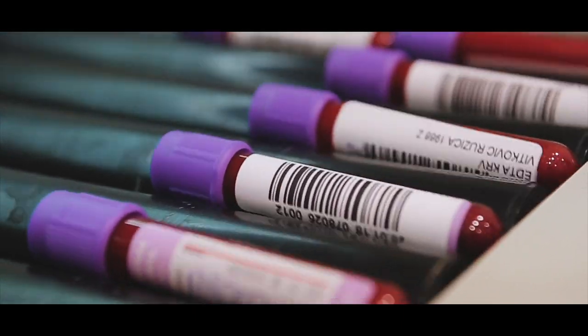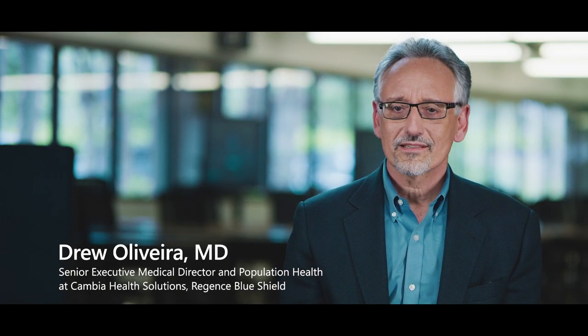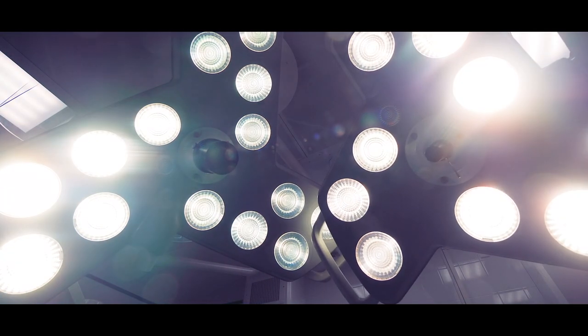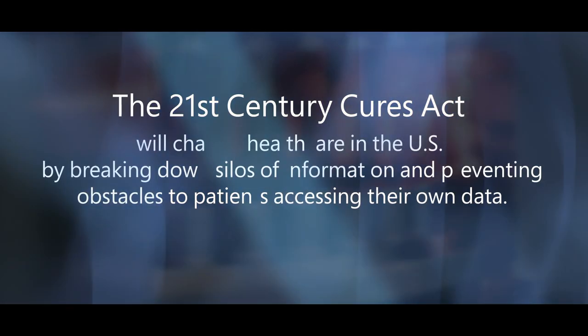The healthcare journey for most people who have used our healthcare system is not a simple process. It is very complex. It would behoove us as a country, a community, and as healthcare providers to make that healthcare journey simpler, easier to understand, and help guide people so that they have the best care possible.